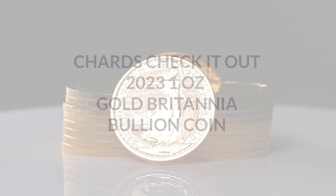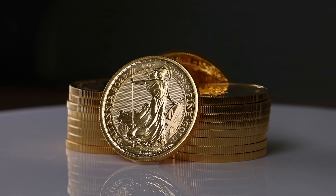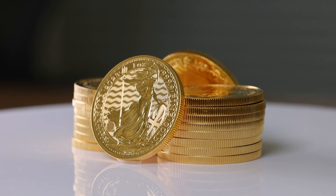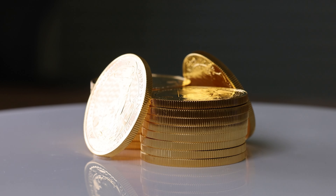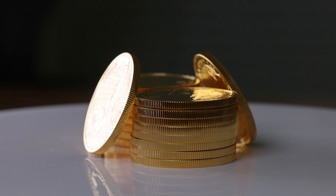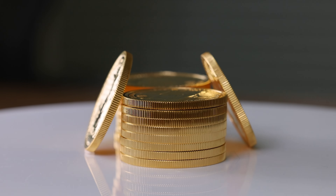Hello, and welcome back. We're looking at the 2023 1oz Gold Britannia bullion coin. These 2023 Gold Britannia coins are issued by the Royal Mint and are set to be the final Britannias to feature the late Queen Elizabeth II on the obverse.